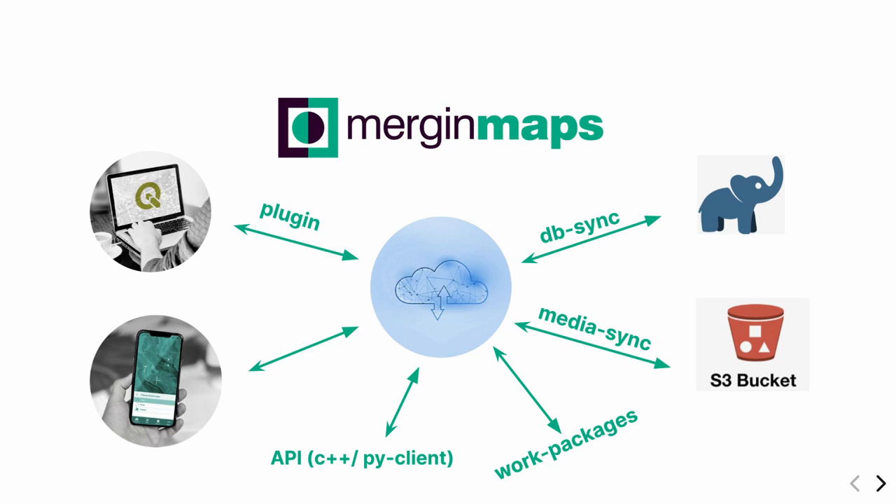What else is in this ecosystem? First, we have integrations — if you have PostGIS, we have tools like DBSync that can synchronize your Merging Maps project with your PostGIS database in both directions. So you can still have your final data in PostGIS and use Merging Maps. We have MediaSync, which allows you to automatically transfer photos from Merging Maps to your drive — for example, an S3 bucket — to back up photos wherever you want. We also have C++ and Python clients, which many clients use to create extra validations, extra workflow steps, and produce web maps.